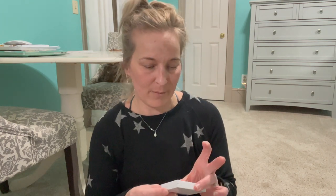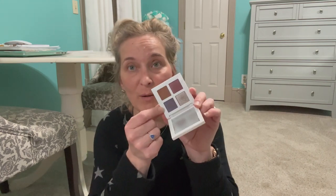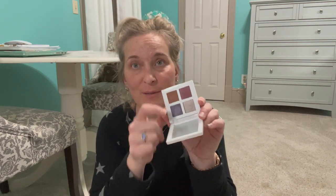We have the Makeup by Mario Rosy Glam Palette. This is so pretty — I do like this a lot. The colors in here are fantastic. I love this purple especially — it has a shift to it, so it's so beautiful on the eyes. So definitely keeping that one.